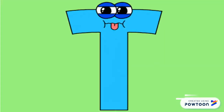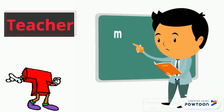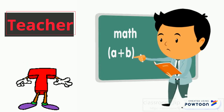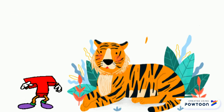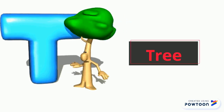Now, let's see some examples with the letter T. T, teacher. The sound T, tiger. And the last example T, tree.